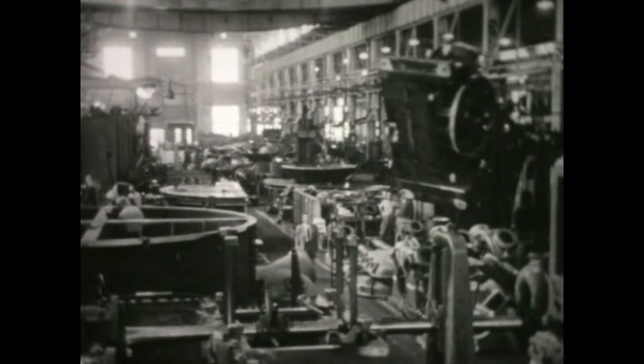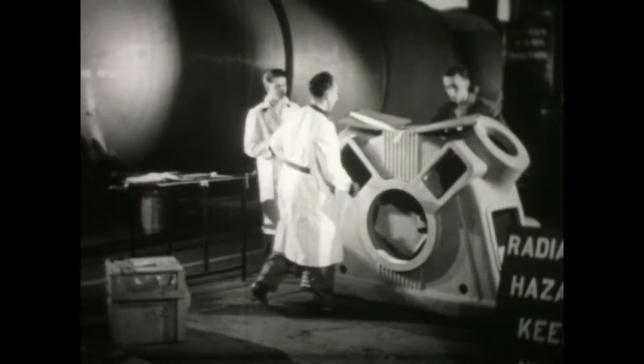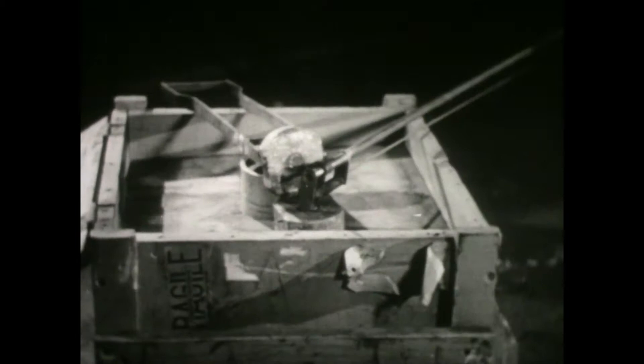Industry, ever on the alert for new ideas, is making wide use of isotopes. A faulty steel casting, leaving a factory undetected, might break at heavy cost in money and lives. A fragment of radioactive cobalt, only an eighth of an inch square, gives off rays powerful enough to penetrate a foot of steel. Placed inside a casting, with photographic film on the outside, its radiations outline the shape and nature of any invisible defects.